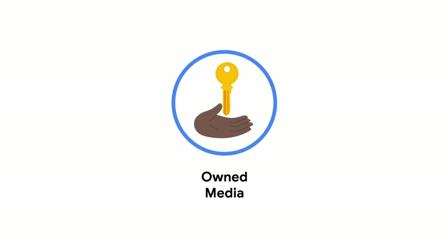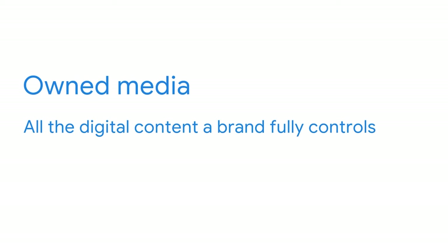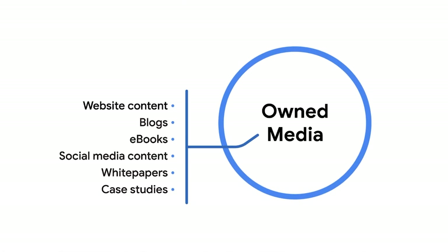Owned media refers to all the digital content a brand fully controls. Owned media content can be persuasive, but unlike paid media ads, it doesn't advertise or sell products directly. Instead, it provides value by giving customers what they need in order to make informed decisions. If paid ads bring consumers to a company's website, owned content is what convinces them to stay. Owned media includes things like website content, blogs, ebooks, and social media content. Documents like white papers and case studies can also inspire confidence by explaining why brands make certain decisions and conveying the results through real-world examples.